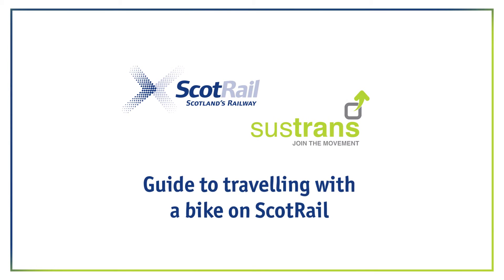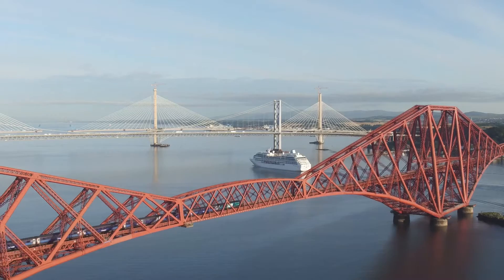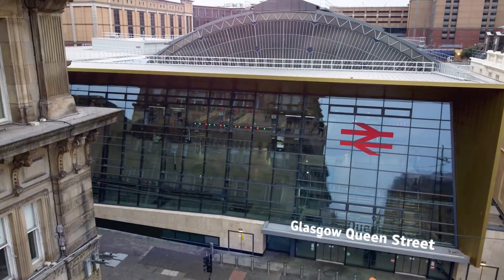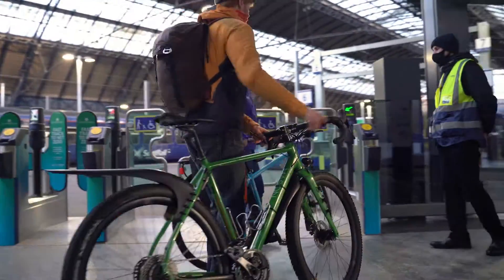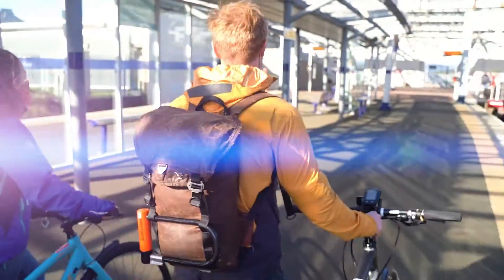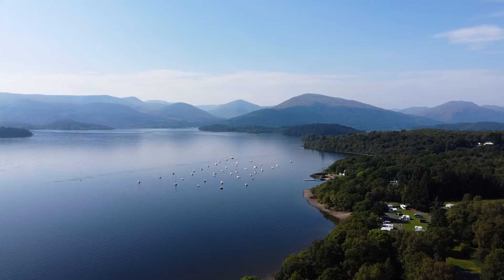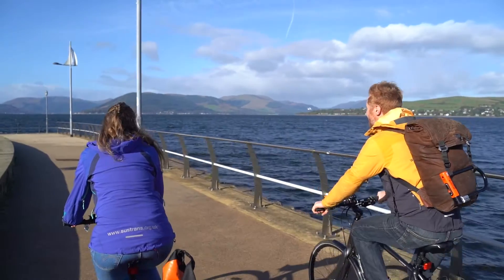Welcome to Sustrans' guide to travelling with a bike on ScotRail. All of ScotRail's trains have designated cycle spaces. Cycling combined with rail is a great choice for longer journeys — an attractive alternative to using a car, it allows you to build exercise into your daily routine whilst reducing the impact of travel on the environment. Scotland is a beautiful place and what better way to enjoy it than by bike accessed with ScotRail.